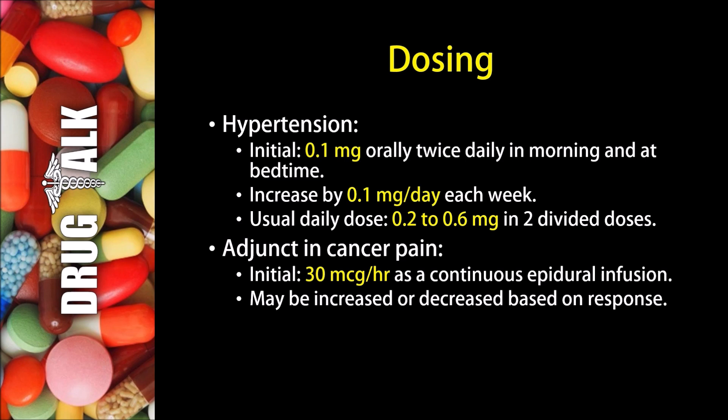When used as an adjunct in cancer pain, we may initially give 30 micrograms per hour as a continuous epidural infusion. This dose may be increased or decreased based on response.